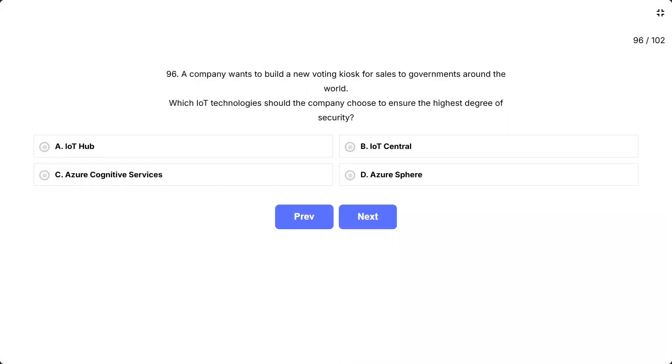Question 96. A company wants to build a new voting kiosk for sales to governments around the world. Which IoT technologies should the company choose to ensure the highest degree of security? The options are A, IoT Hub; B, IoT Central; C, Azure Cognitive Services; D, Azure Sphere.